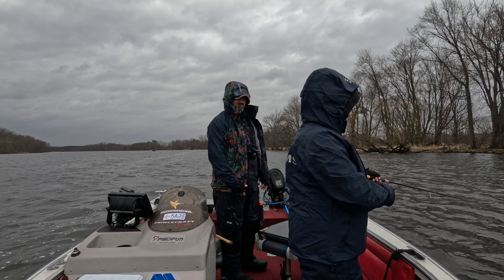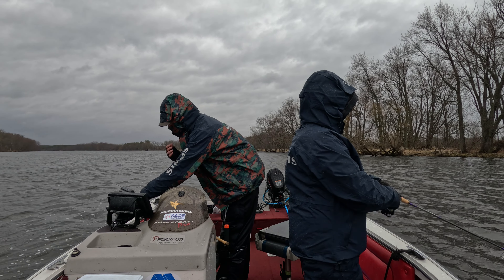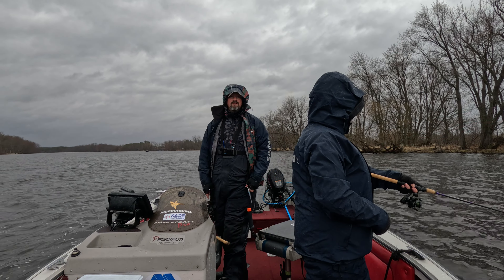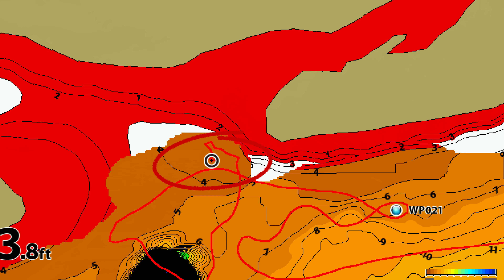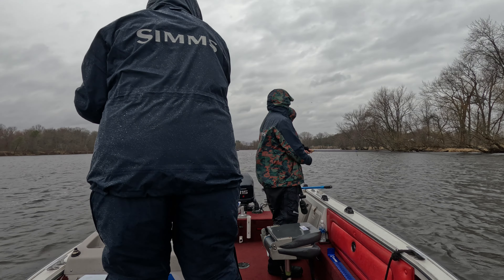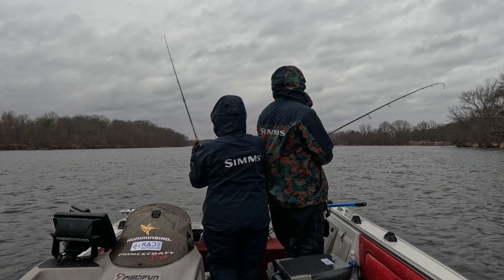These fish push up shallow like this — tucked behind an island, something to break the current. They're just kind of pushing up getting ready to spawn. Let's see if we can get a couple more fish.